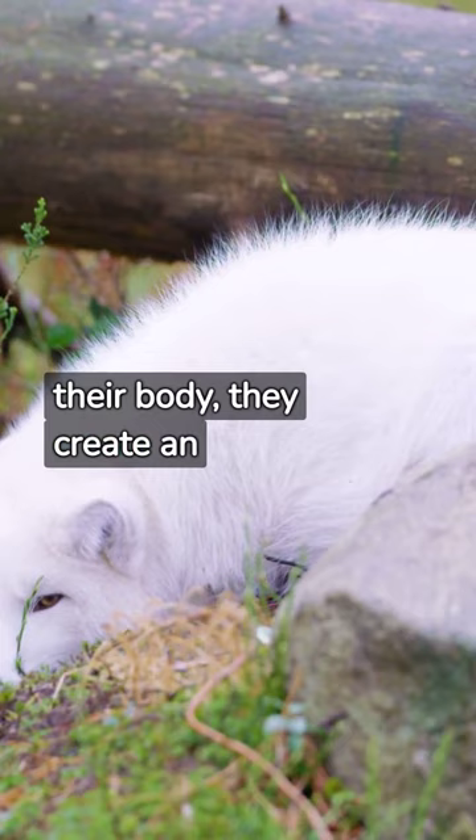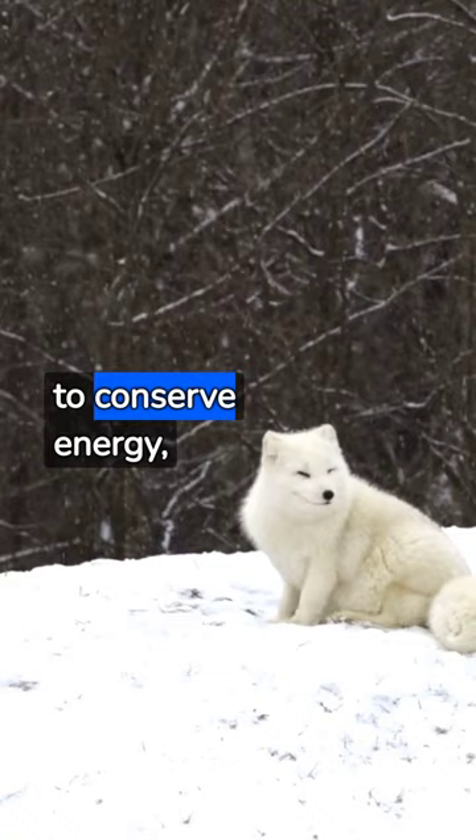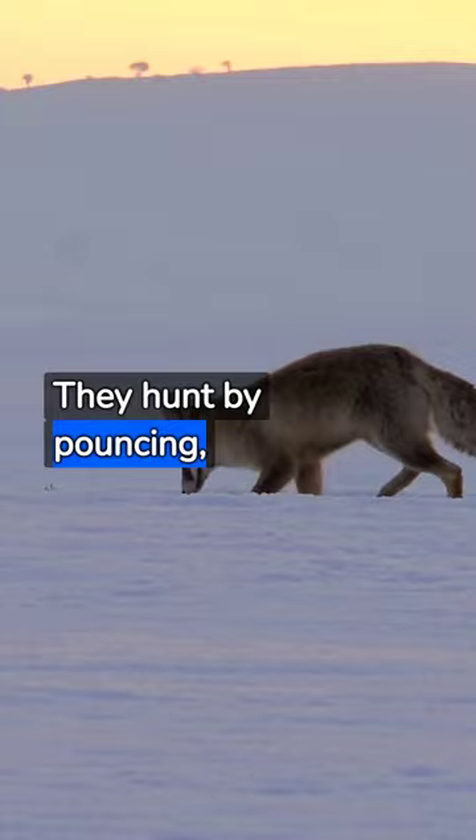When food is scarce, they can slow their metabolism to conserve energy, reducing the need for food and preserving body heat. They hunt by pouncing, diving into the snow to catch prey. This method minimizes time exposed to freezing winds.